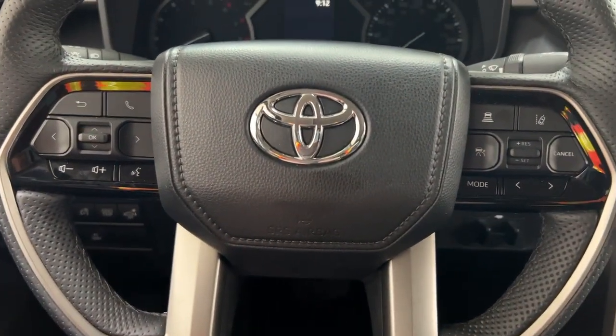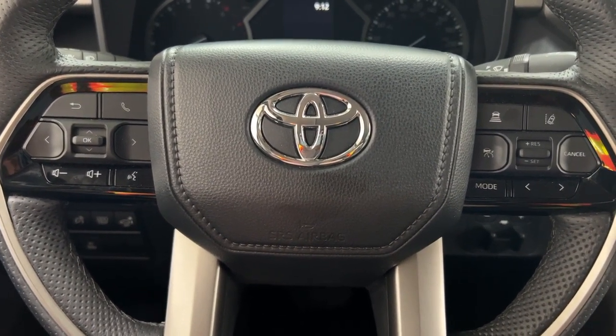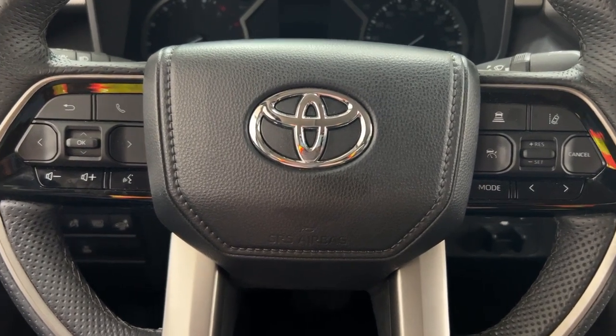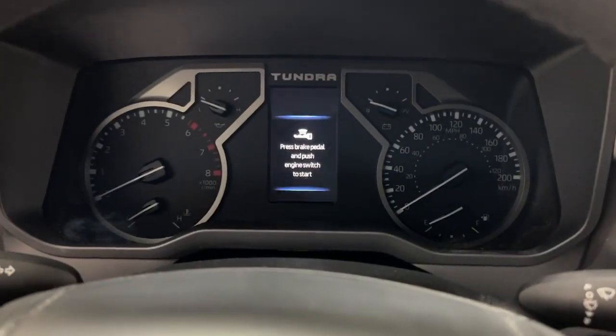A couple of the controls you'll see on the steering wheel include Bluetooth connectivity, volume control, voice recognition, lane departure, alert mode, and select and seek function. As you can see, it does have the push button start, so all you have to do is put your foot on the brake, hit the push button, and it will start up for you automatically.